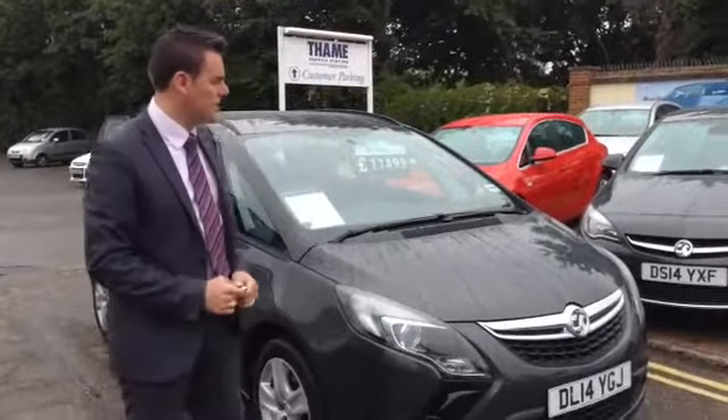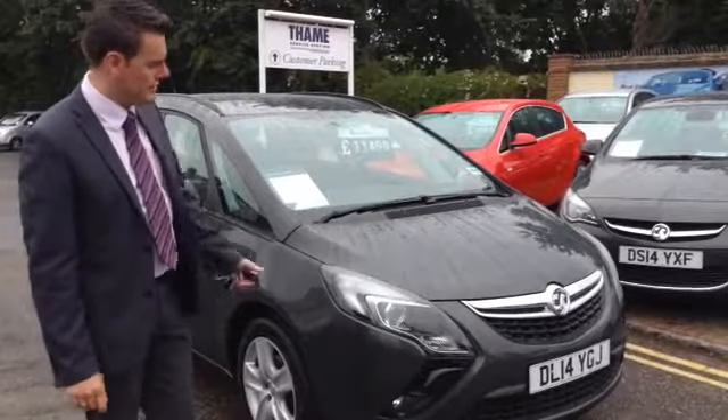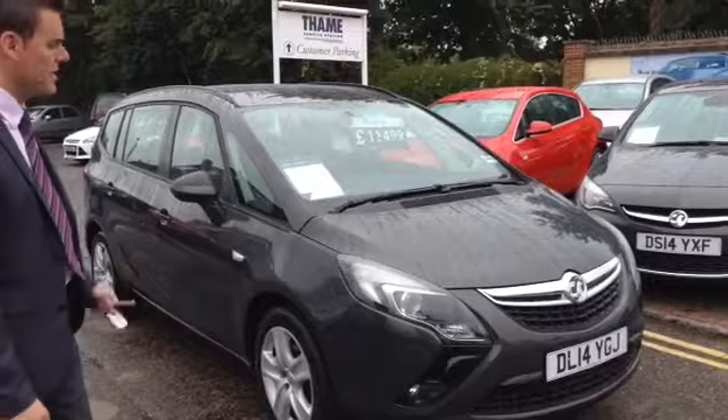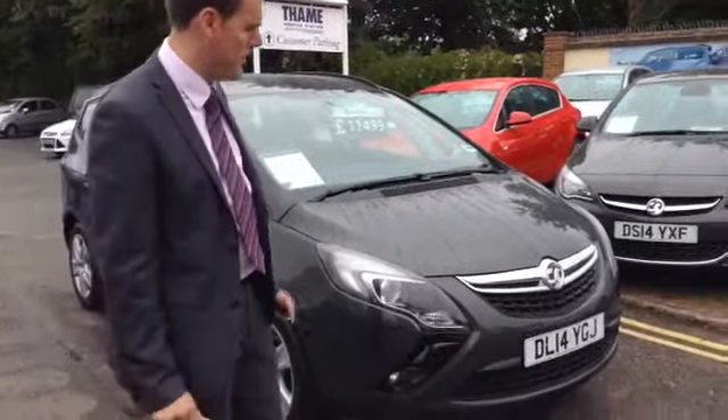Good morning, welcome to Tame Service Station again, it's Pete here. We're going to show you this Zephira Tourer. This is a 2014 exclusive which is the petrol edition. It does come really well-specced actually — for 11,499 for a 14 plate, it's a proper bargain.